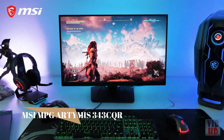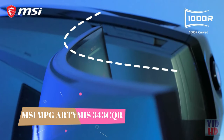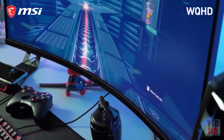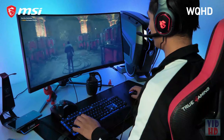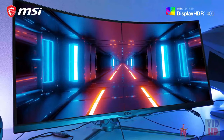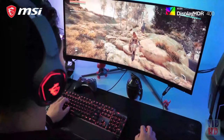Next level immersion starts here. Meet the MPG Artemis series with 1000R curvature, which matches perfectly with your eye's peripheral vision. At 21x9, this ultra-wide QHD Artemis 343CQR lets you enjoy games like never before. You benefit from the HDR400 capability, providing you with the finest contrast in grey-blacks, which are essential to gaming.